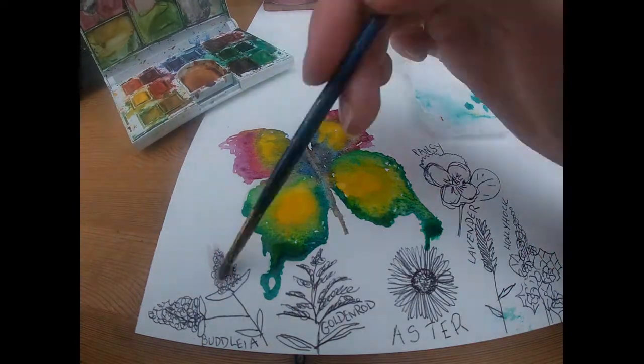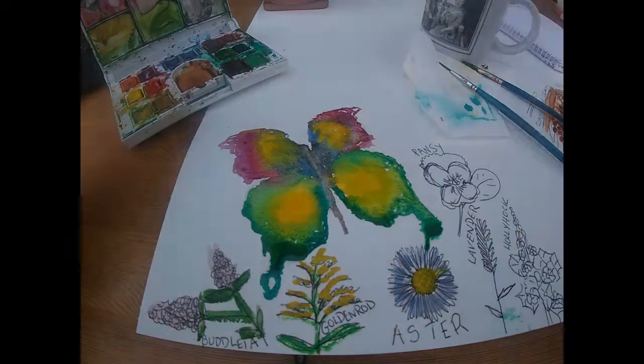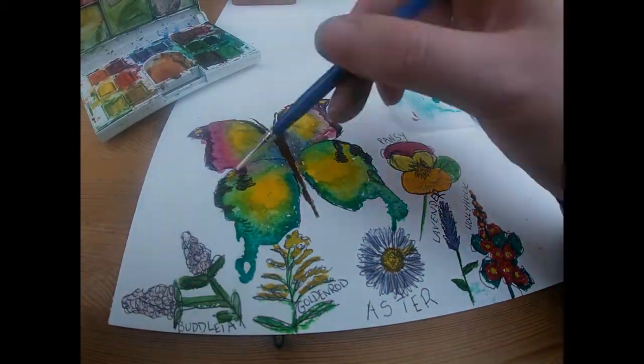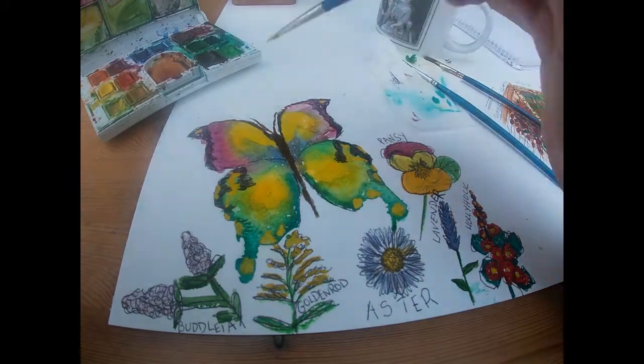Not only beautiful, butterflies are indicators of healthy ecosystems, as well as supporting a range of predators like birds and bats. They flutter from flower to flower, carrying pollen here and there, helping to fertilise a necessary part of the plant life cycle.